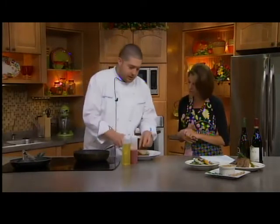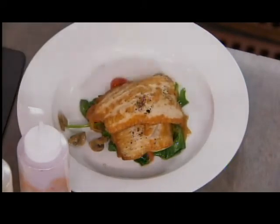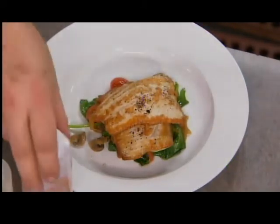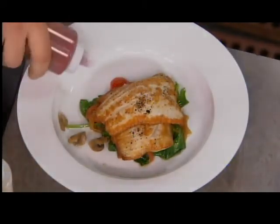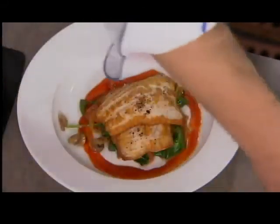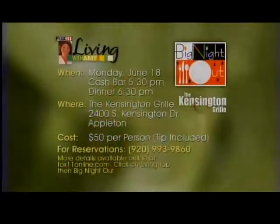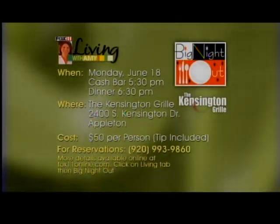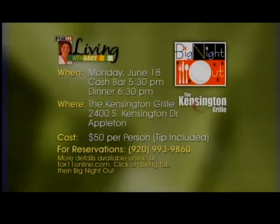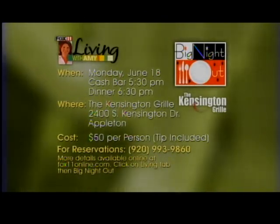We're going to finish up this whitefish. We put down our bed of spinach and vegetables, then crisscross the whitefish on top. We finish it with a roasted red pepper and tomato coulis — we just roast the peppers off, put them in the blender, cook it down with a little bit of tomato juice, strain it out, chill it, and put that around the outside. And that's our whitefish — absolutely gorgeous. The whole meal, five courses paired with wines, $50 at the Kensington Grill, Monday June 18th. Call today to make your reservations or go to fox11online.com and click on the Living tab.